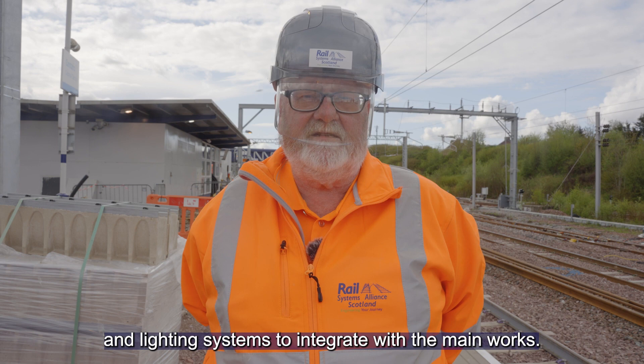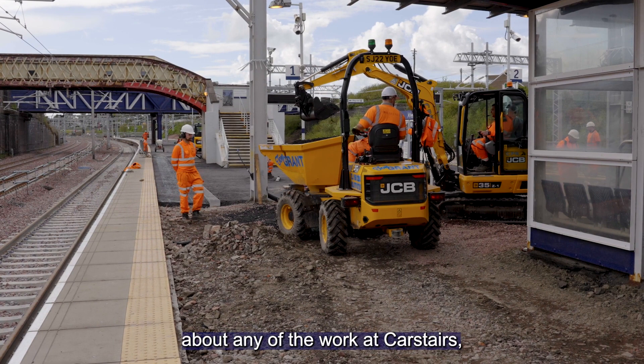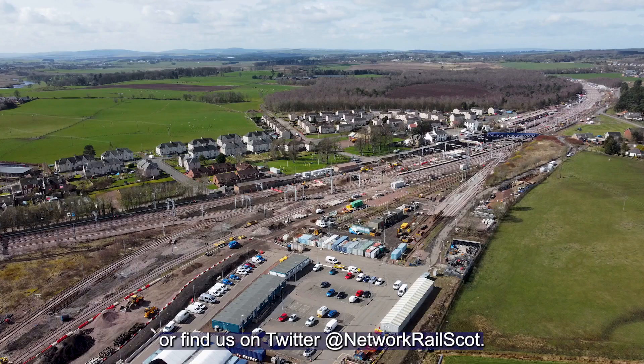We're currently on time, and if you'd like to know more about any of the work at Carstairs, you can visit scotlandsrailway.com or find us on Twitter at networkrailscot.